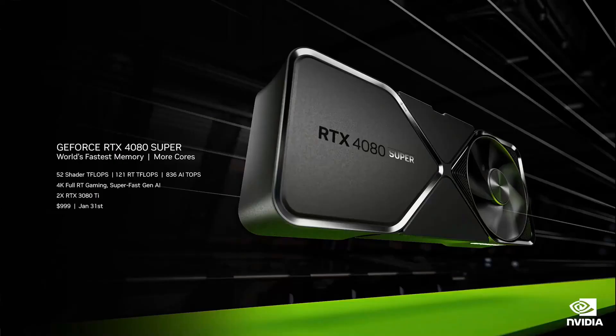The RTX 4080 Super features more cores and faster memory, giving it a performance edge at a great new price of $999. The RTX 4080 Super will be available January 31st.